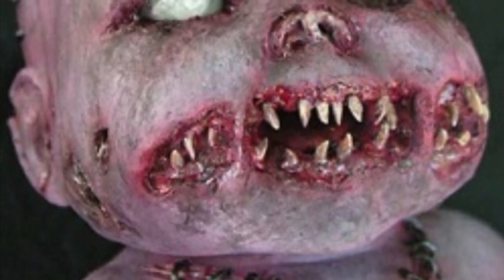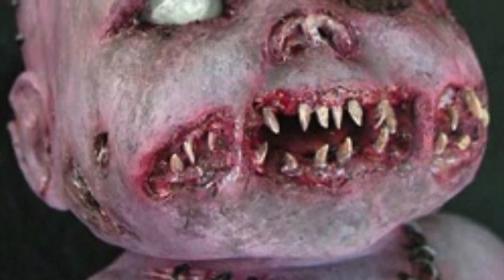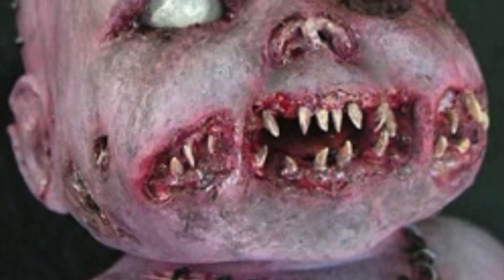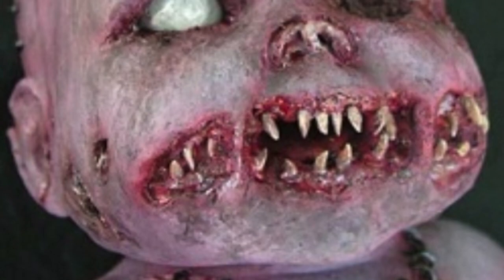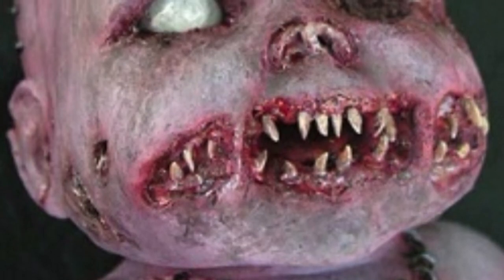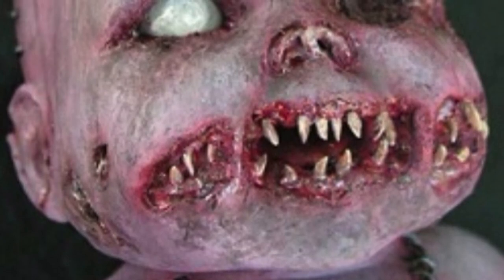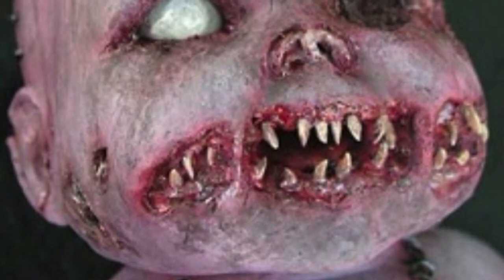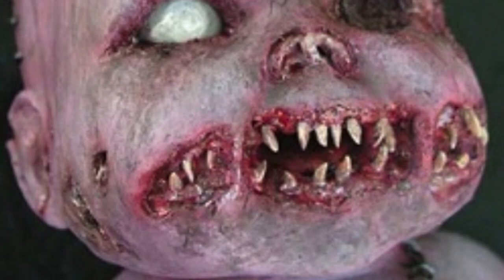When the eggs enter the gastrointestinal tract of a human subject, hereby designated the intermediate host, via consumption of contaminated food, they hatch into larvae which burrow into the host's tissues. It is at this stage that SCP-1003's anomalous properties begin to manifest. Instead of developing into cysts, the larvae develop into creatures which resemble human embryos, hereby designated SCP-1003-2.